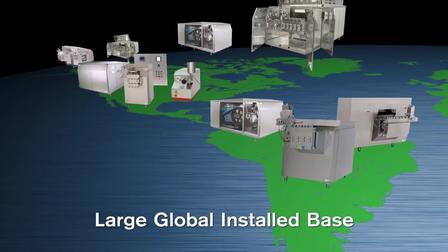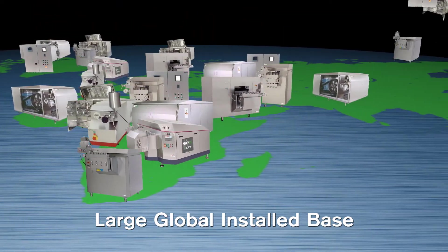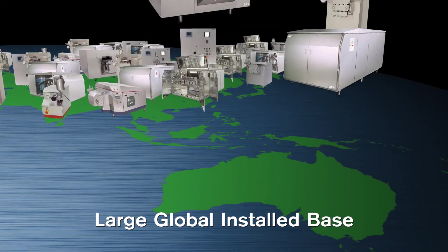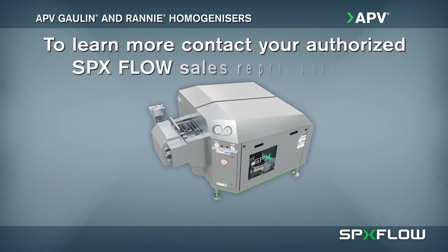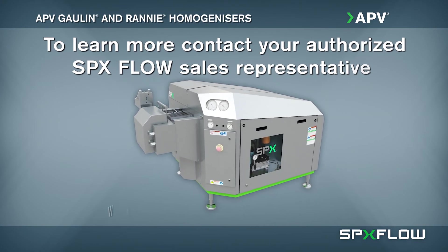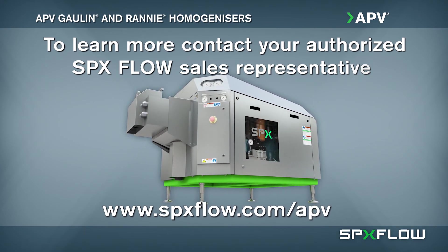Thousands of APV GOLIN and RANI homogenizers are installed in processing plants around the world. Take advantage of our proven solutions for your next dispersion project. To learn more, contact your local authorized SPXFLOW sales representative or visit us at www.spxflow.com/APV today.